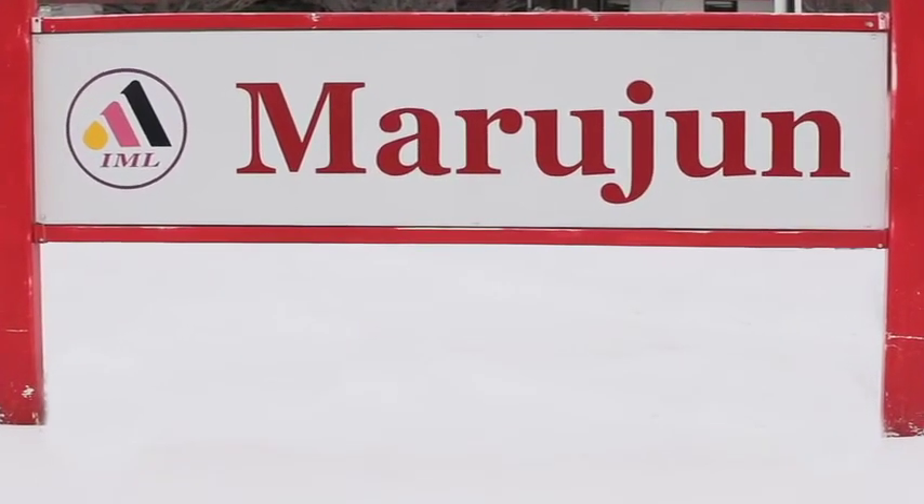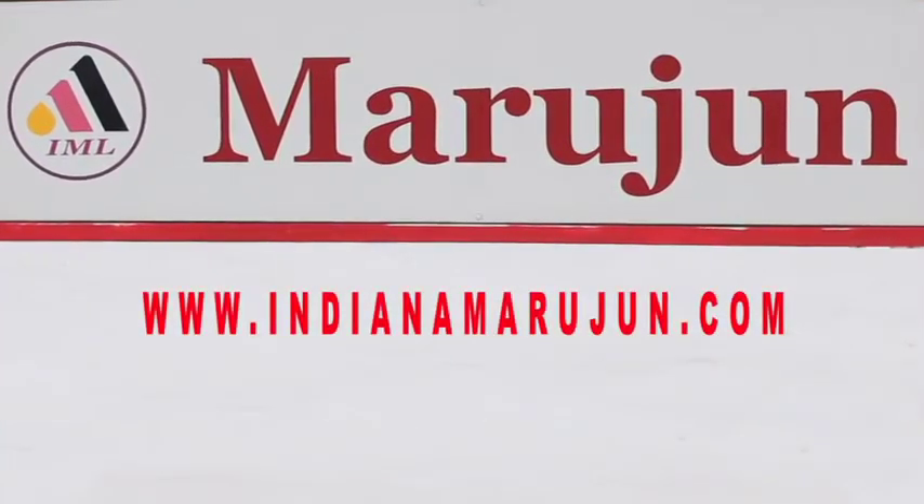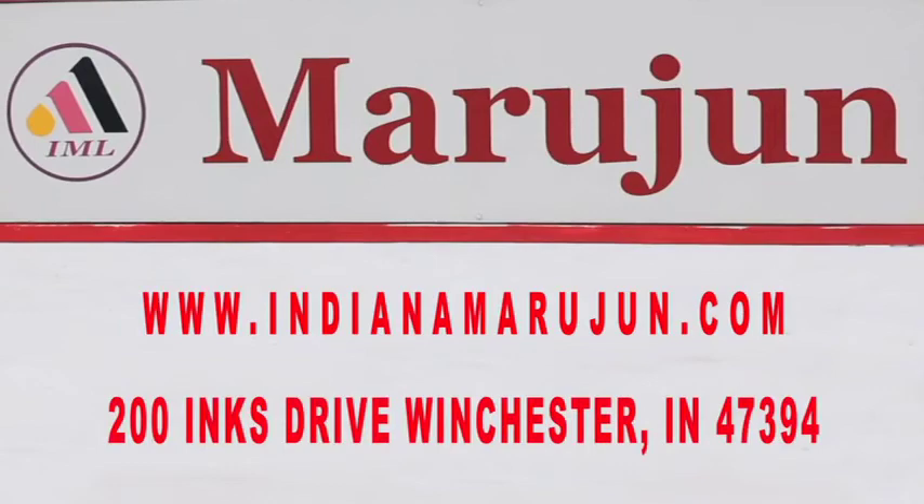Does IML sound like a place you would like to work? Check us out online at www.indianamarjoon.com or in person at 200 Inks Drive, Winchester, Indiana 47394.